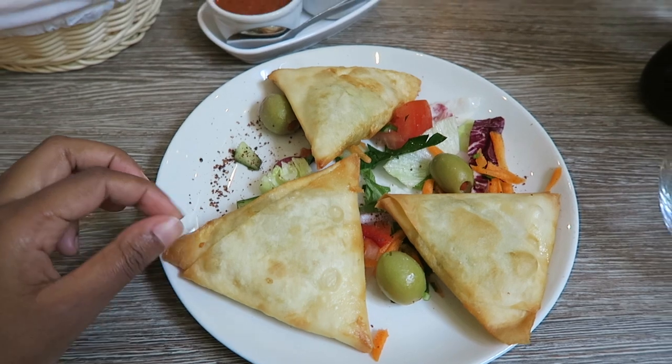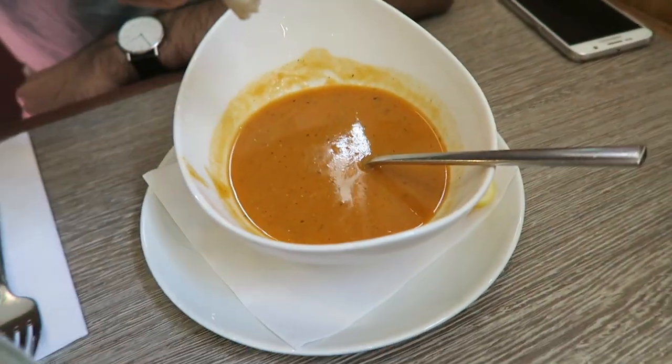So we have cheese pastry and red lentil soup, which is actually really good.